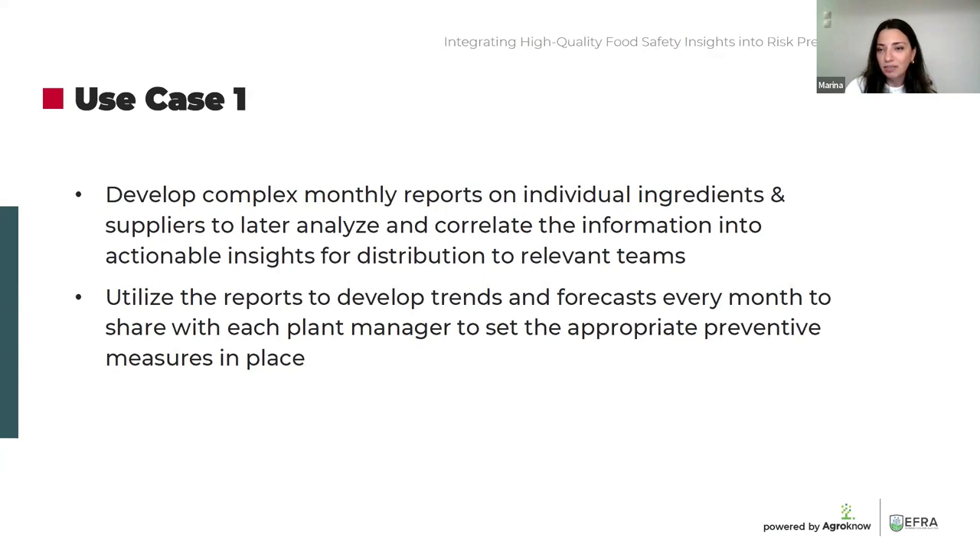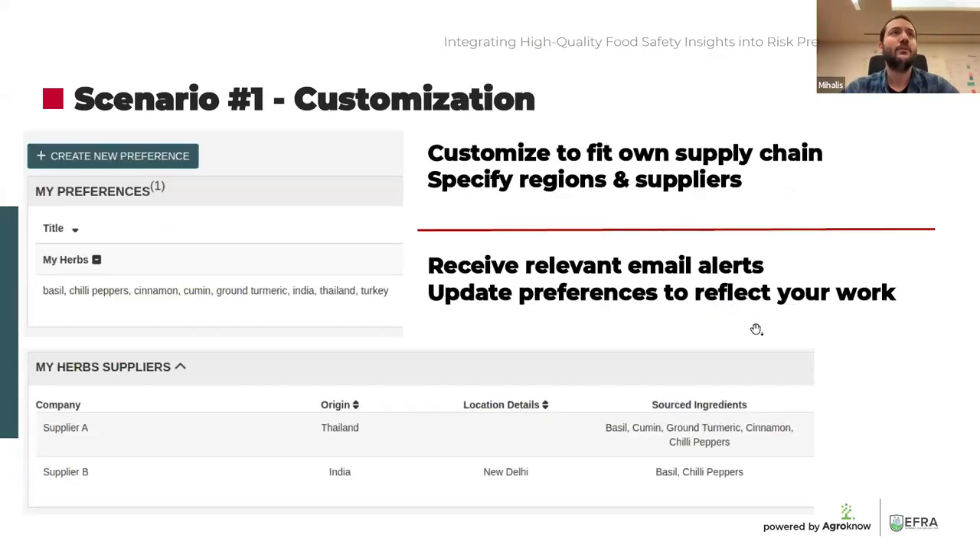Michalis has a relevant scenario from one of our partners that he'll walk us through. Before we dive into this first scenario, interestingly enough, this one definitely applies to the result of the poll — specifically the answer that scored the highest. What most people in this webinar mentioned is that the main challenge is scanning the web throughout heterogeneous data sources in different languages, and being able to identify which data records are relevant to their own day-to-day work. This is exactly the use case we plan on showing first.